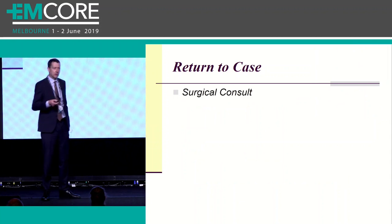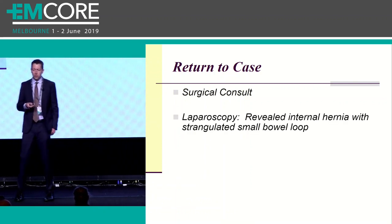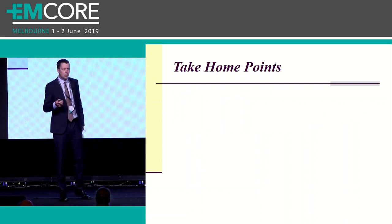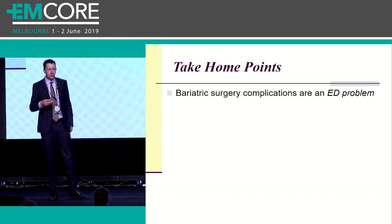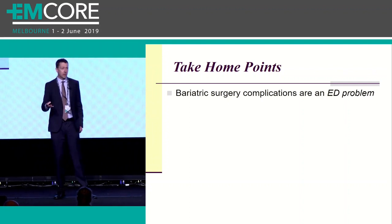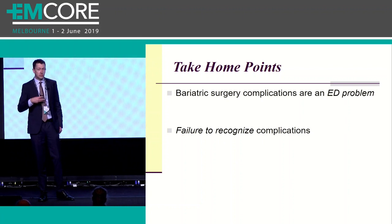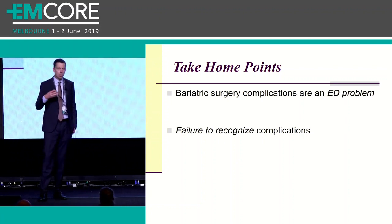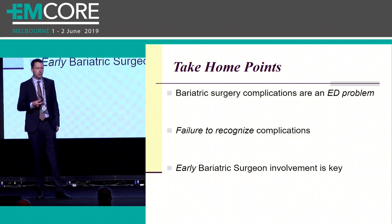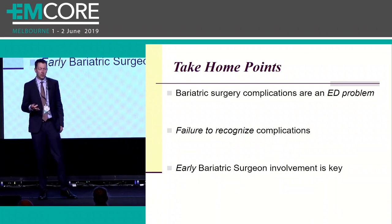Getting back to our case: that 23-year-old female with abdominal pain and vomiting - you get a surgical consult, they take her to theater, do a laparoscopy, and it's revealed she has an internal hernia with strangulated small bowel loops. So the take-home points: bariatric surgery is here to stay, and it is an ED problem. You should be familiar with the basic procedures and, more importantly, the complications that can arise. The biggest reason for a bad outcome in these patients is just a failure to consider the complications. Get the bariatric surgeons on board early - we have access to their contact details with the patient, most are happy to be contacted, and they will take ownership of the patient.